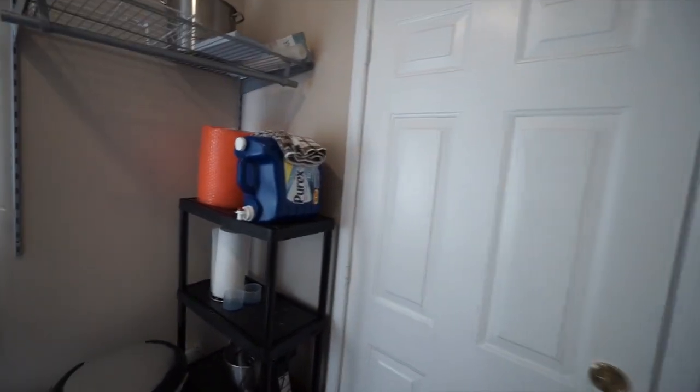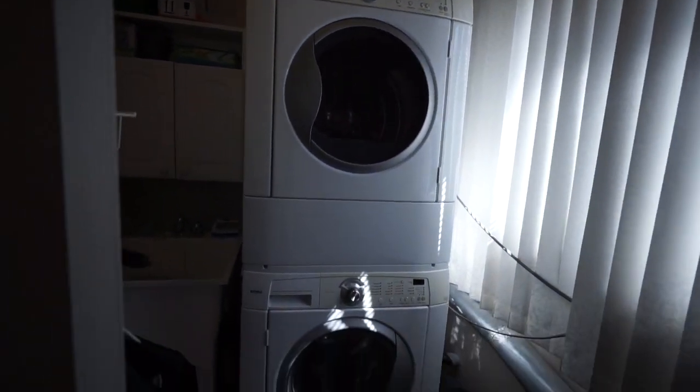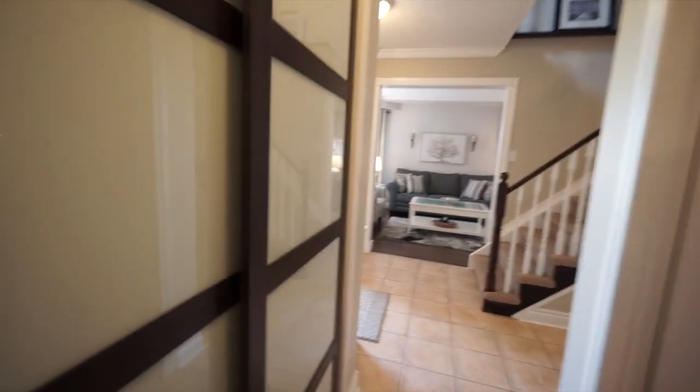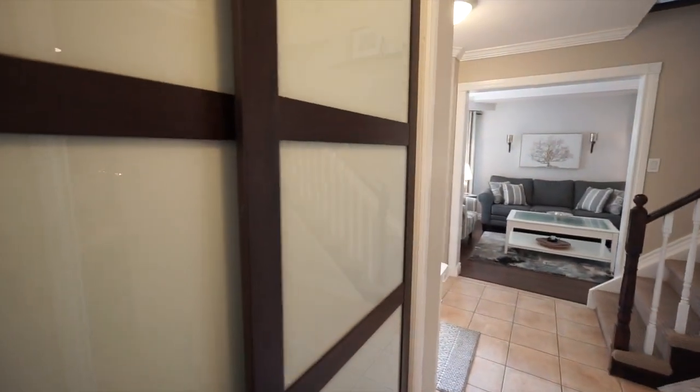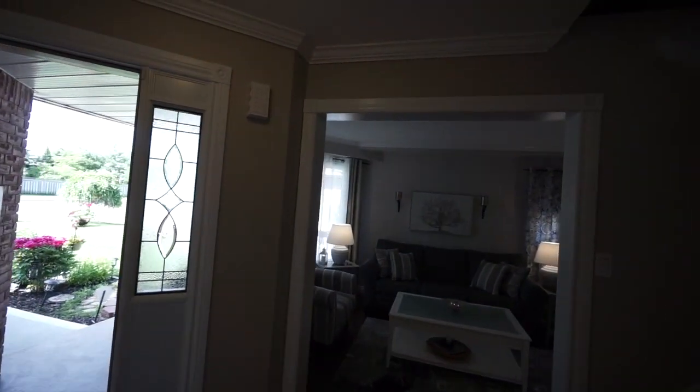Laundry here with nice appliances, and access to the garage is over to the right. There are lovely closet doors here. All the trim has been really nicely done in this house — you can see the crown molding. No details spared here.